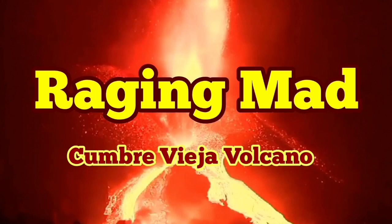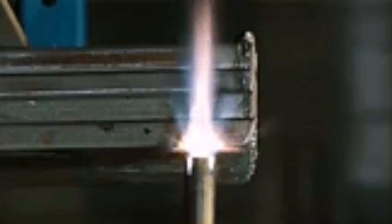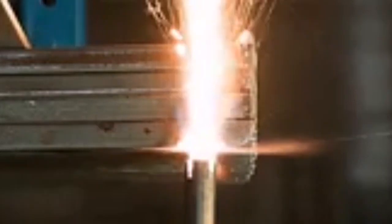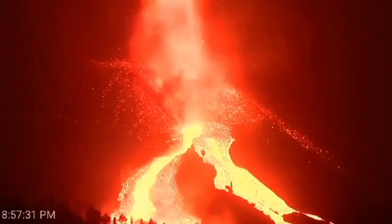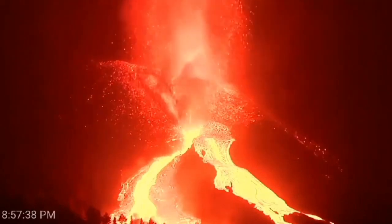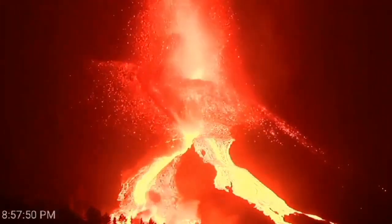Raging mad, Cumbre Vieja Volcano is really going mad. It's very similar — or more powerful — than an oxyacetylene torch cutting through metal. That's the mantle plume we are talking about, and it is cutting through the earth's crust — 5 km of it.